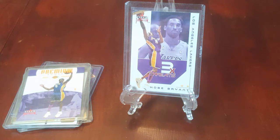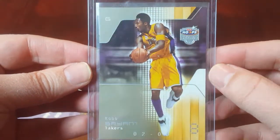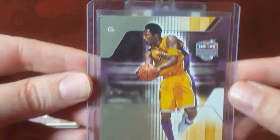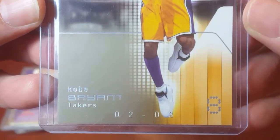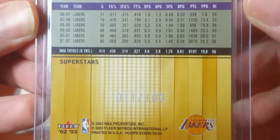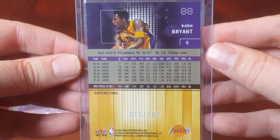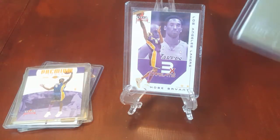Next is the 2002-2003 Hoops Stars Platinum version. It looks very similar to the base card, but the Platinum color is just a little more platinum and a little less silver. Serial numbered 11 out of 100. For that one I would like to see $150.